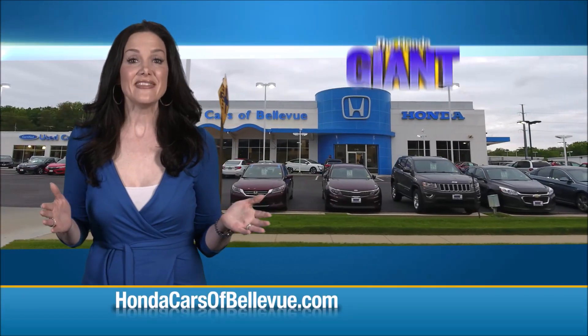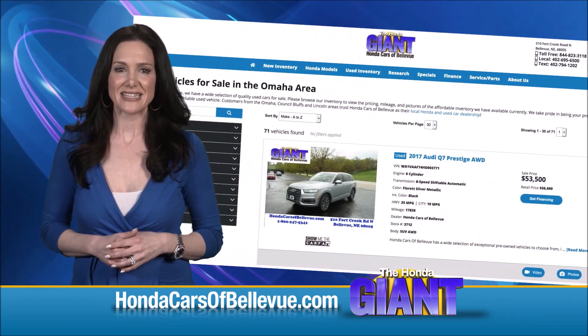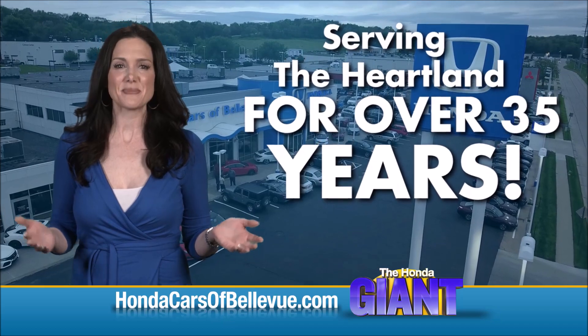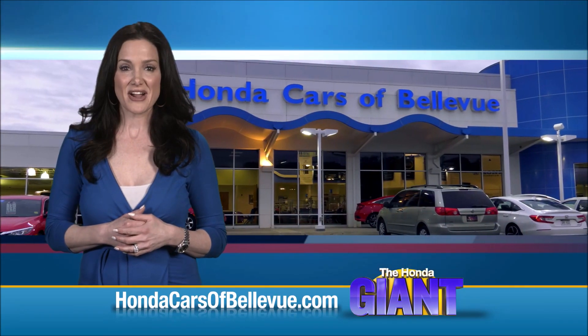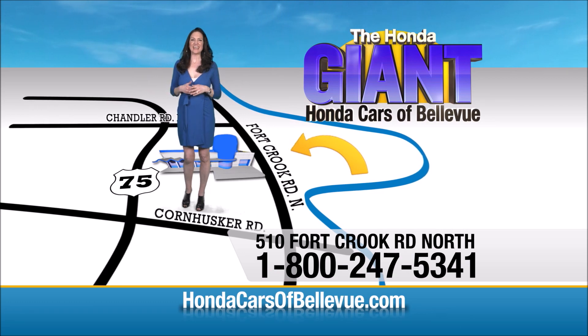Thanks. Find this and many more quality pre-owned vehicles at HondaCarsOfBellevue.com, serving the heartland for over 35 years, one happy Honda customer at a time. Honda Cars of Bellevue — one small step off Kennedy Freeway, one giant Honda savings door.